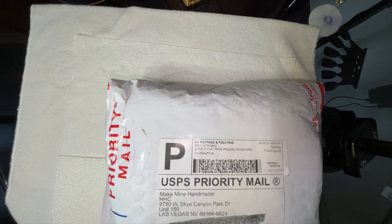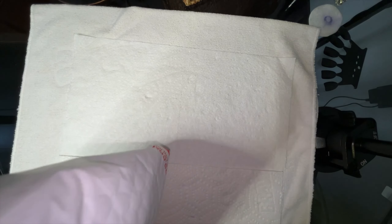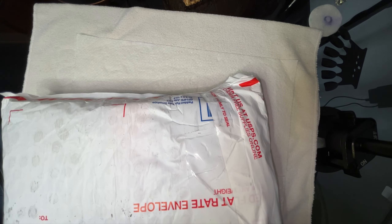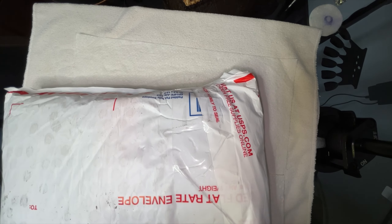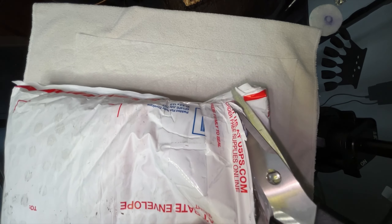It was a pretty big order, so let's go ahead and turn the camera around and get started. I got my Hella Handmade Creations January order in the mail today. It's a big one — I never remember what I ordered, but this looks like a lot, so let's break into it and see what I got.